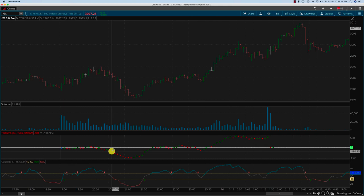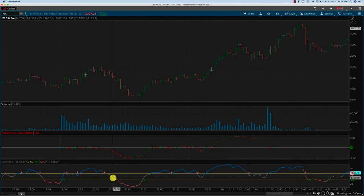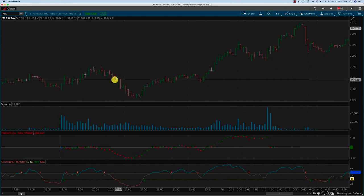As price starts coming down, you can see some persistent activity — the custom RSI goes into bearish mode, and this is where you would take the trade. Somewhere around the 2984 level you take the trade, and then when the custom RSI starts changing around 2977, you get out. The ticks are also moving higher at that point, so that's about a six to eight point move on the S&P.